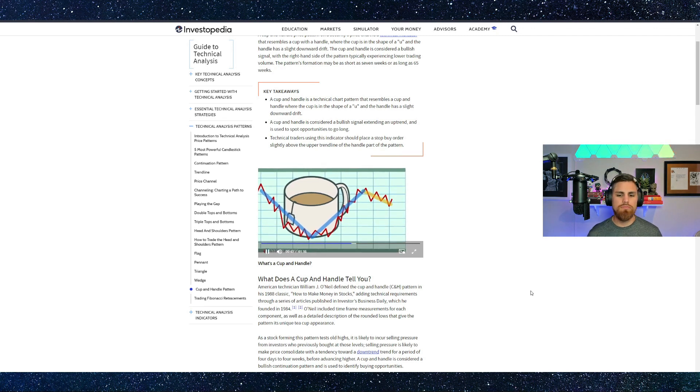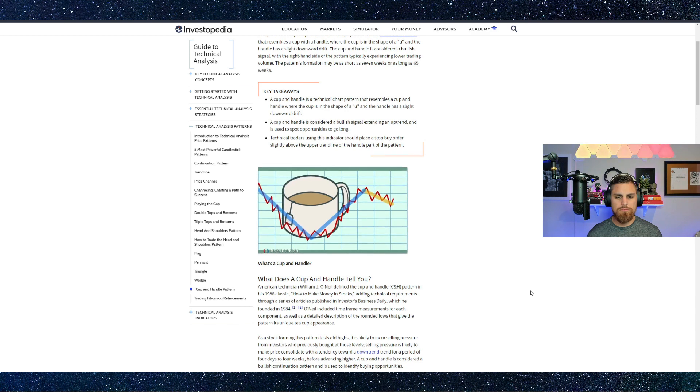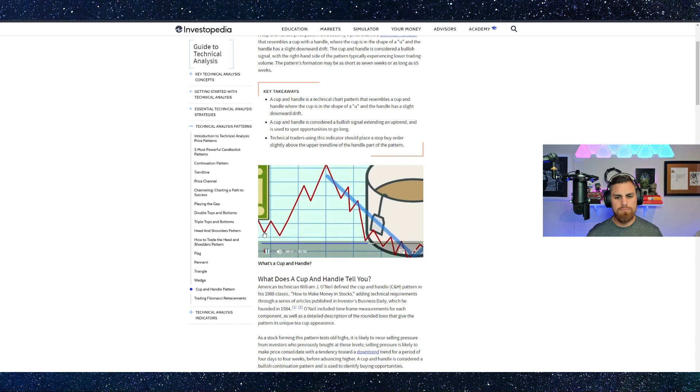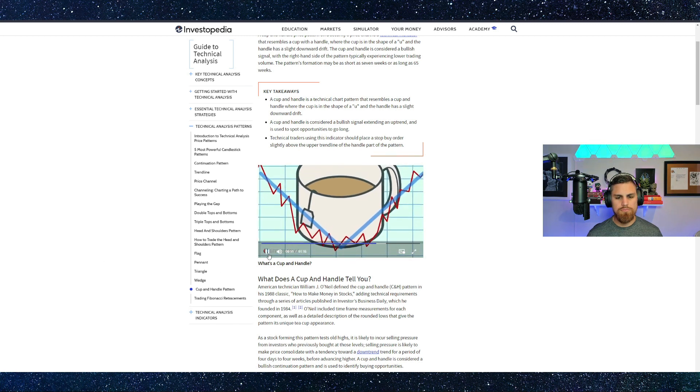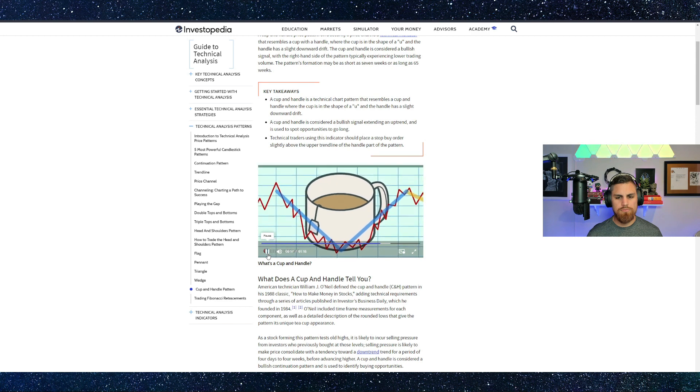The handle can be in a straight line or descend up to a third of the gain of the cup's right side. A move up usually means the stock's upward trend will resume. Trading volume dries up on the decline, remains low in the base of the cup, and increases as the stock ascends. Strong volume is a clear sign that the upward trend will continue.